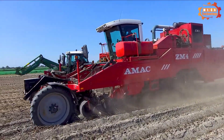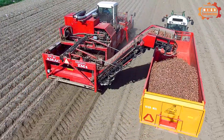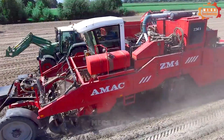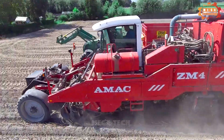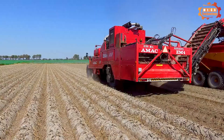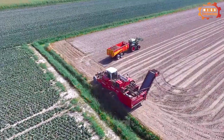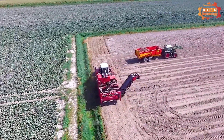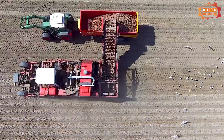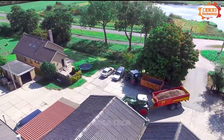Harvesting potatoes is no longer difficult and labor-intensive with the help of machinery, similar to the AMAC ZM4. The AMAC ZM4 is an automatic potato harvester manufactured by the Dutch company Ravisting. It has a working width of 4.5 meters and can harvest potatoes at a depth of 30 centimeters, and is equipped with a potato conveyor system.